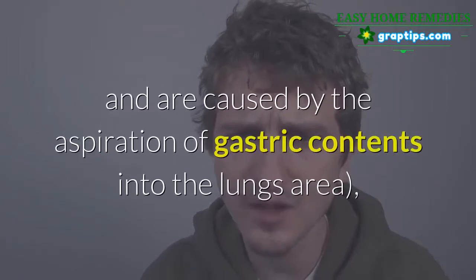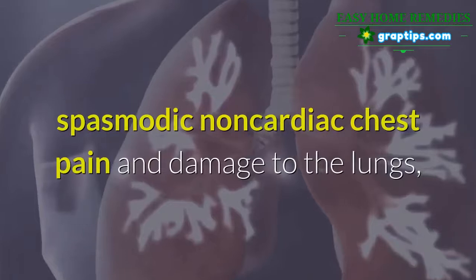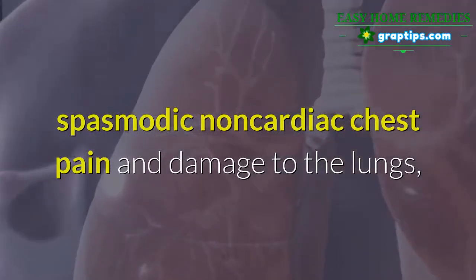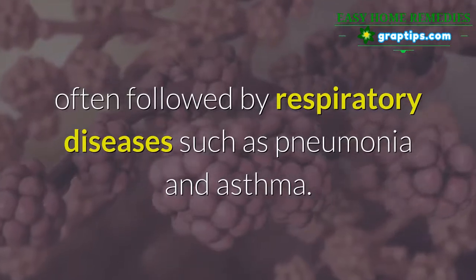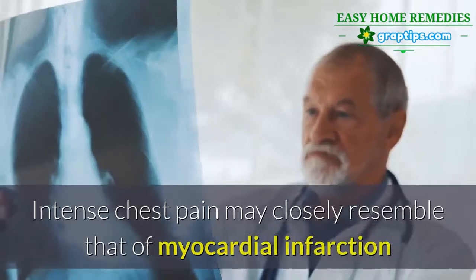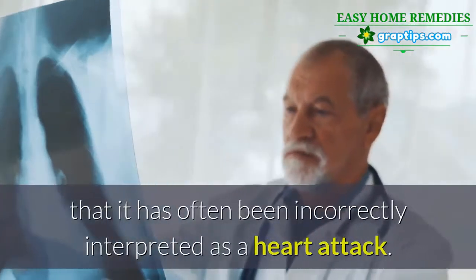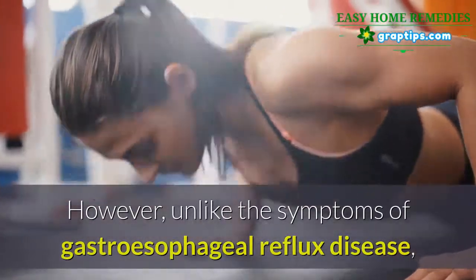These are caused by the aspiration of gastric contents into the lungs. Other abnormal symptoms include spasmodic non-cardiac chest pain and damage to the lungs, often followed by respiratory diseases such as pneumonia and asthma. Intense chest pain may closely resemble that of myocardial infarction, and has often been incorrectly interpreted as a heart attack.